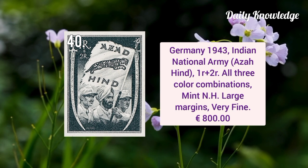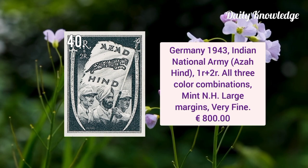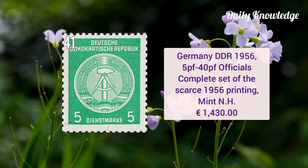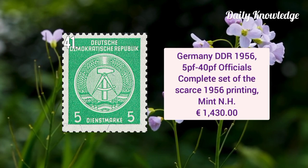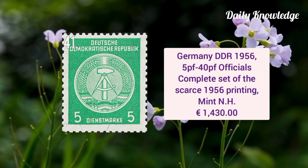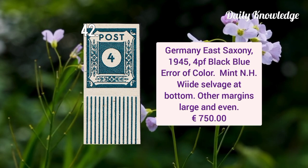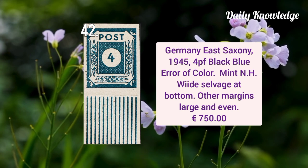Germany 1943 Indian National Army one anna plus two anna, all three color combinations, mint never hinged with large margins. Germany DDR 1956 5pf to 240pf official stamp complete set, it is a scarce 1956 printing. Germany East Saxony 1945 4pf black blue error of color, mint never hinged with white selvage at bottom.